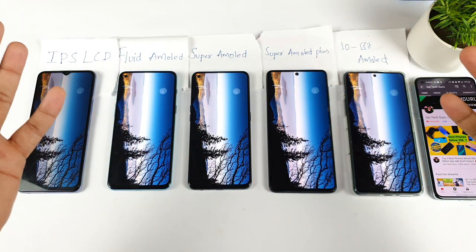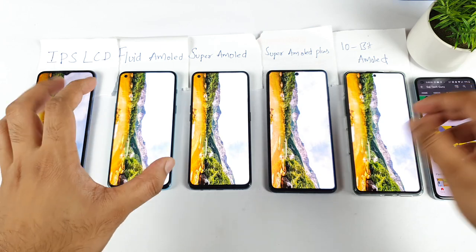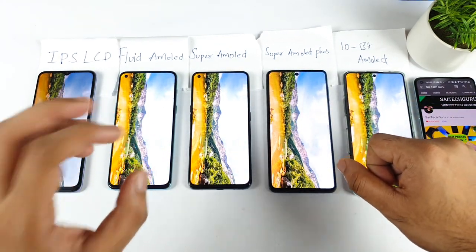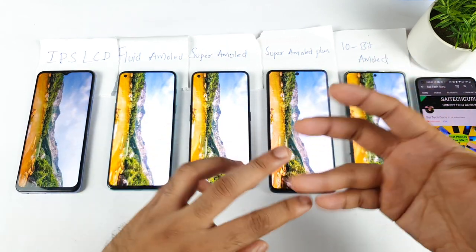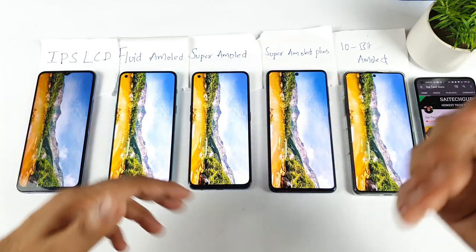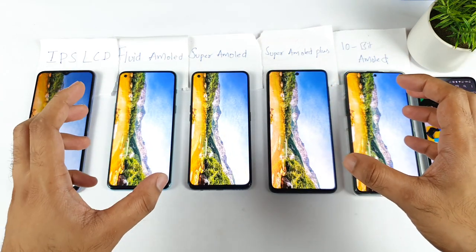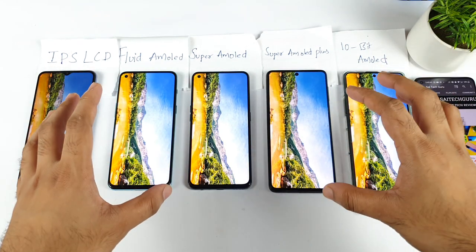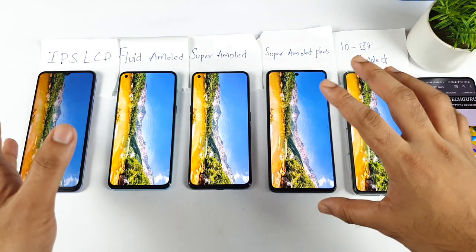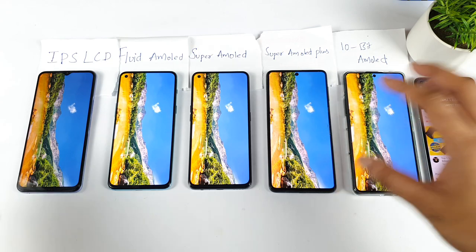Hi friends, welcome back. This is Michal from Sai Tech Crew. In this video I am going to guide you on which display you need to buy right now in 2021. This is another most requested question — which display should I prefer, which processor is the best, which camera is good. I'm trying to do individual parts so I can focus in depth on each specification. So right now in this video, let's cover the display part.